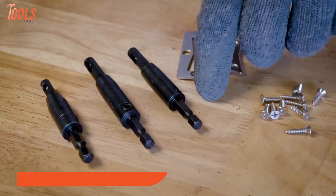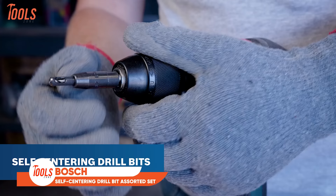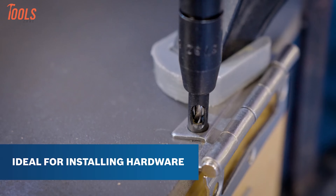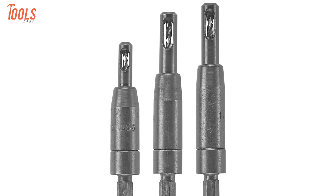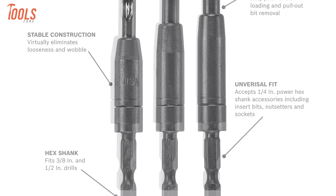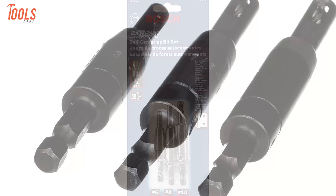Bosch self-centering hinge drill bits are ideal for cabinet and door hinge installation and other precision woodworking applications. They feature a spring-loaded self-centering guide that accurately centers the bit for drilling straight and consistent holes. Designed for convenience and efficiency, this assortment includes three high-quality drill bits. The click-change design facilitates swift bit changes without additional tools, allowing one-handed load and release of bits. This set is recognized for its durability and user-friendly functionality, making it a valuable addition to any tool kit.